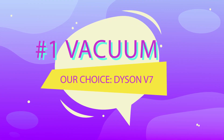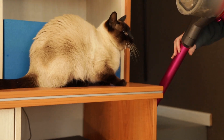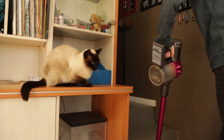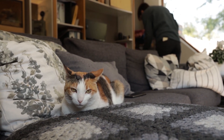Number one — what I would recommend everybody get is a good vacuum cleaner. Cats shed, and if they go outside they will drag in whatever items you have in your garden: dust, grass, leaves. So vacuuming is a big part of our life, and having a good vacuum cleaner will make your life a lot easier.